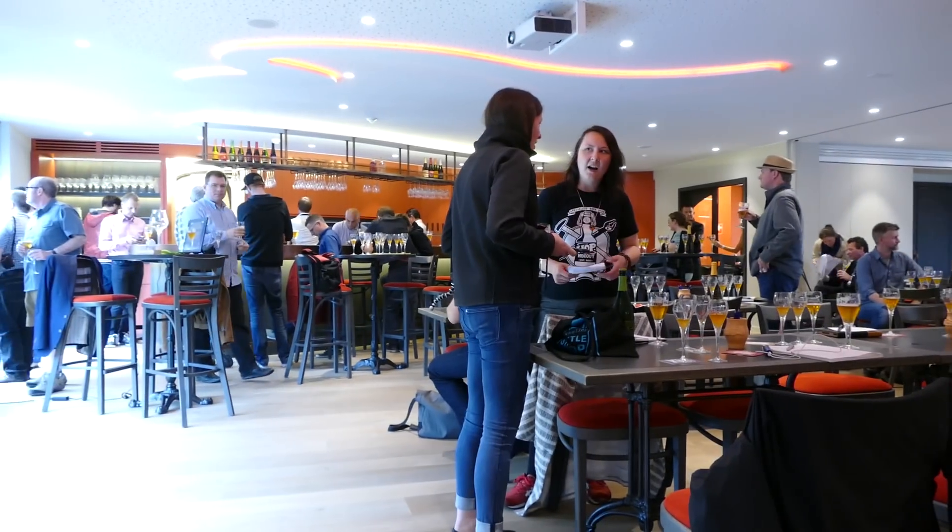We're here with lots of different bloggers from all around the world. A top, top beer from a top, top brewery. Thanks for watching — put your comments in the comments box, and please subscribe to our daily beer reviews. Cheers.